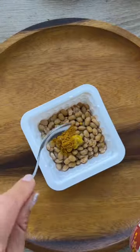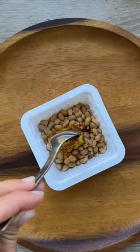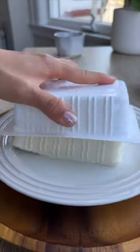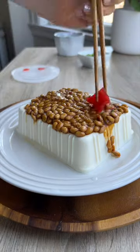You might have to get used to the slimy natto if it's your first time eating it, but trust me, it's addicting. Serve it with a side of rice and garnish with pickled radish and green onions and you have yourself a meal. Enjoy!